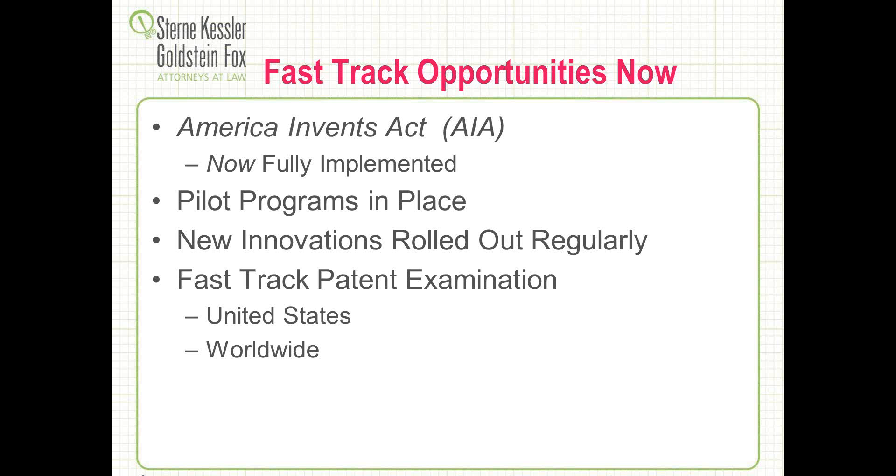So what are some of the opportunities now available? The America Invents Act is now fully implemented. One of the things we have as part of that is fast-track examination. The patent office has been very innovative in trying various pilot programs — some have gone by the wayside, others are still in place. The patent office is trying various types of programs to see if it helps both the public and the patent office in getting applications examined. This is not only occurring in the United States — there's a concept of accelerating patent examination occurring worldwide, both with the Patent Prosecution Highway and accelerated examination in places like Europe.